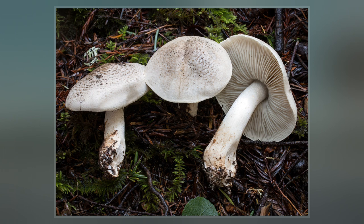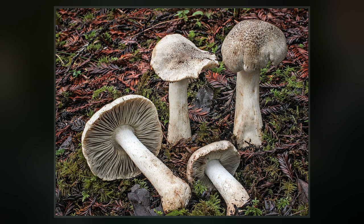Tricholoma partenum, commonly known as spotted tricholoma, tiger tricholoma, tiger top, leopard knight, or dirty trich, is a gilled mushroom widely distributed across North America, Europe, and parts of Asia.